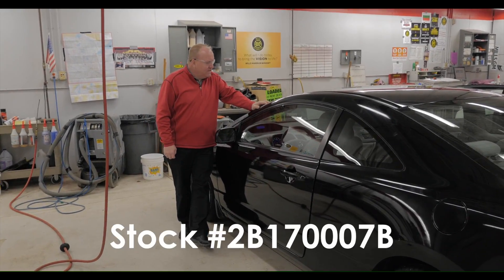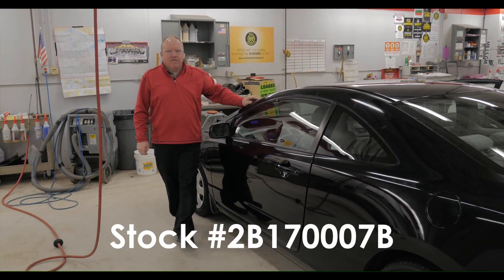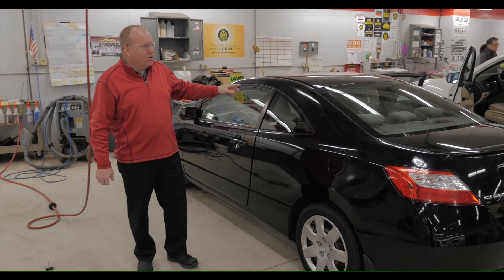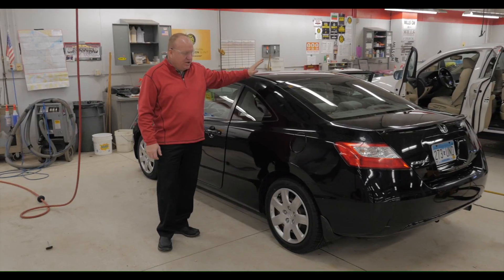Stock number 2B170007B. I'm Ray from millsgm.com. Here's another fresh trade going through a reconditioning process at Mills GM.